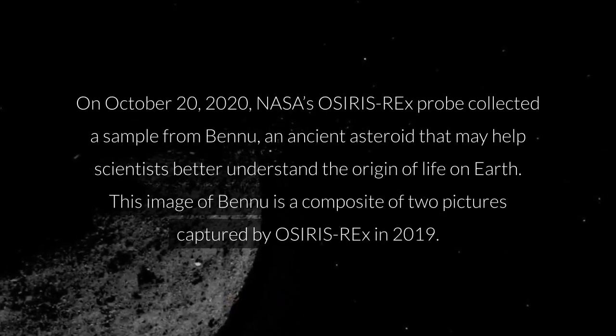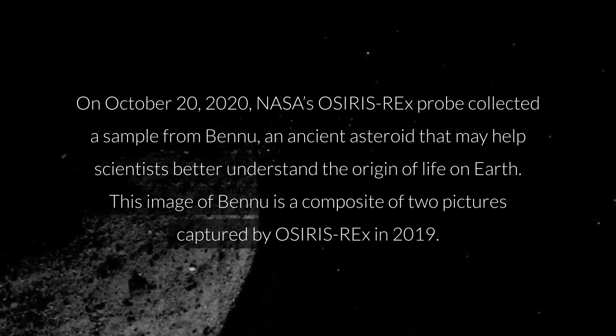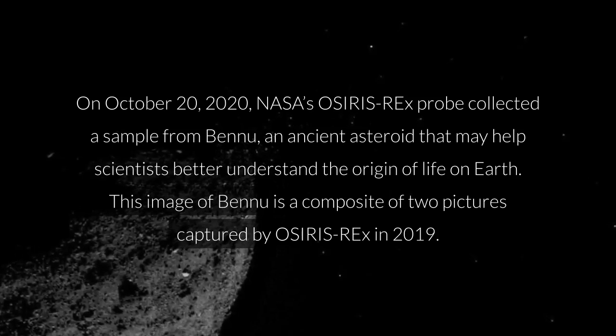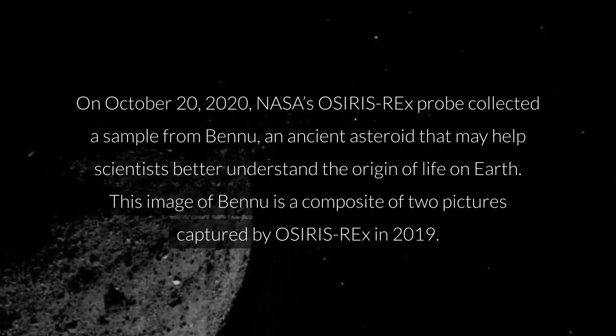Asteroid Bennu. On October 20, 2020, NASA's OSIRIS-REx probe collected a sample from Bennu, an ancient asteroid that may help scientists better understand the origin of life on Earth. This image of Bennu is a composite of two pictures captured by OSIRIS-REx in 2019.